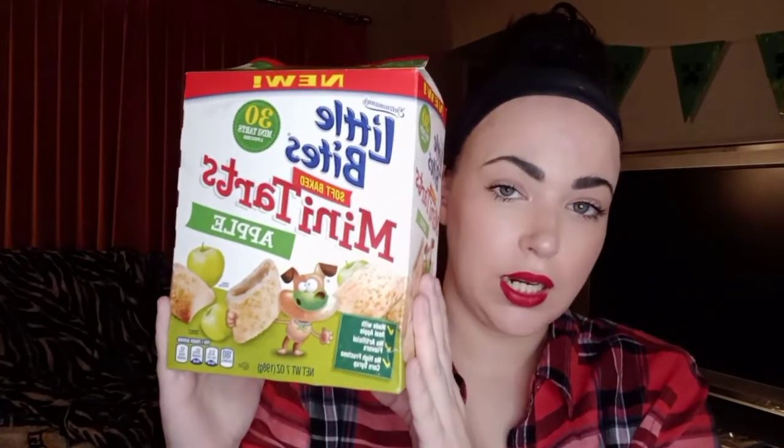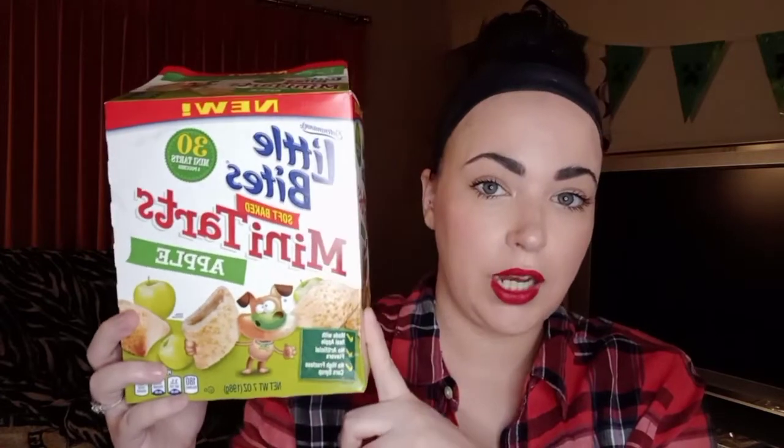I usually pick these up from Target and they're usually about $2-something a box, so I was really shocked to see these at Dollar Tree. They're the Little Bites Soft Baked Mini Tarts in Apple. I tried a pack earlier and they are really good — if you see these, grab them for a dollar because they're not that cheap everywhere else.